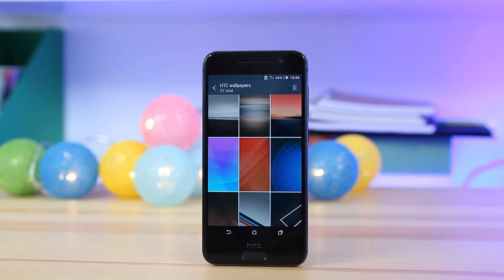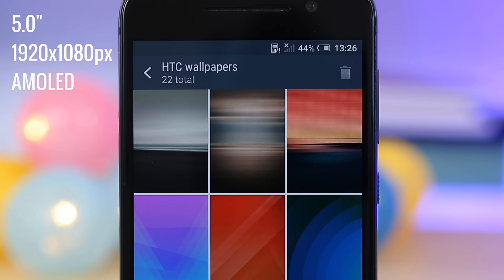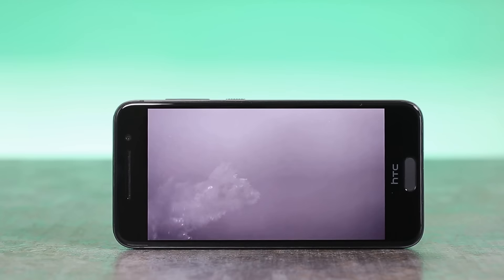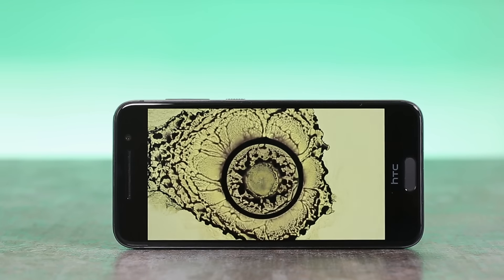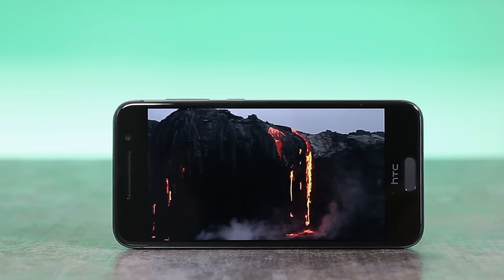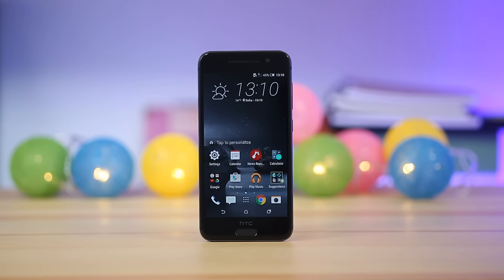The HTC One A9 has a 5-inch AMOLED display of Full HD resolution. It's very sharp and carries the usual vivid contrasty AMOLED look. You get two screen profiles for the best of both worlds: AMOLED mode retains the oversaturated colors, while sRGB mode is amazingly color accurate, if you need this sort of thing. Unfortunately, the display is only average in terms of brightness levels.